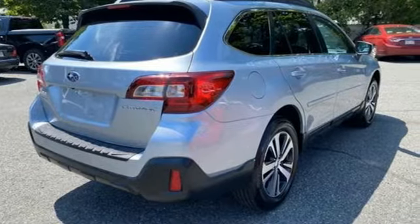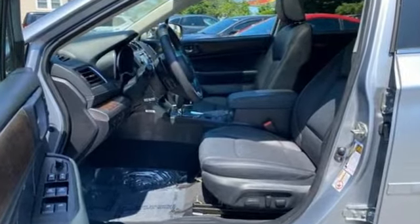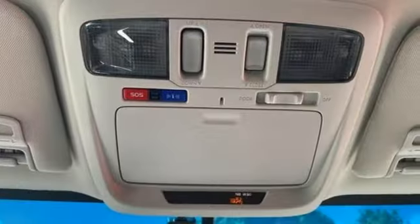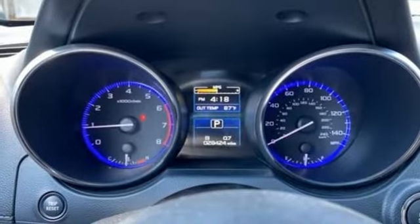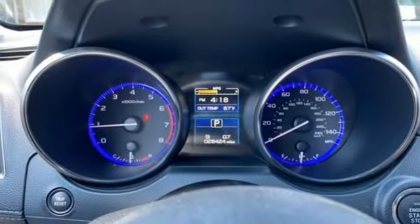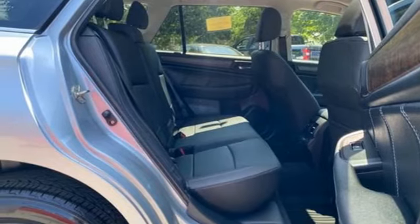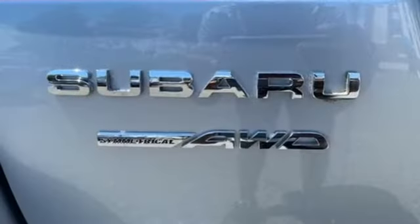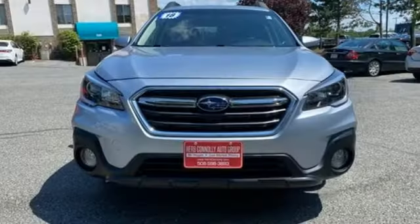H4 engine, dual zone climate control, Bluetooth wireless audio streaming, auto dimming rear view mirror, voice activated climate controls, Apple CarPlay, Android Auto, external memory control, express open and close sliding and tilting sunroof, power doors and push button start proximity key, and heated leather bucket seats.